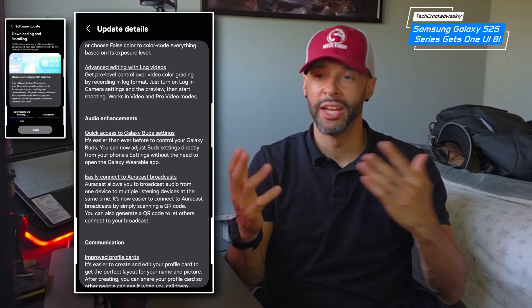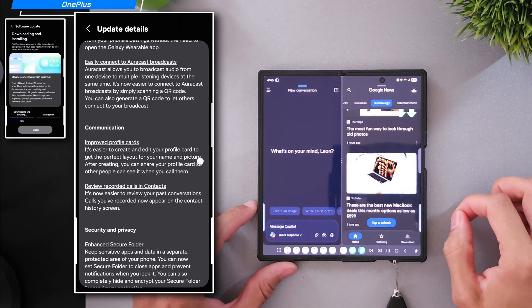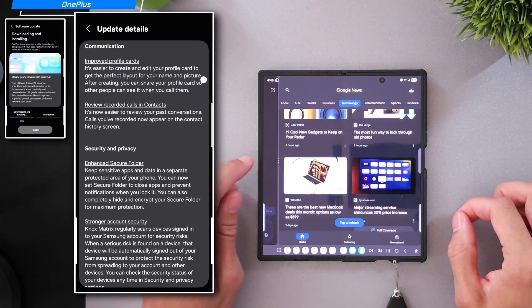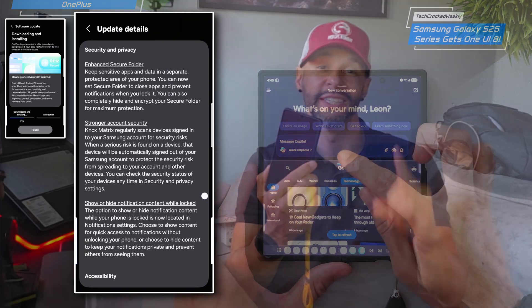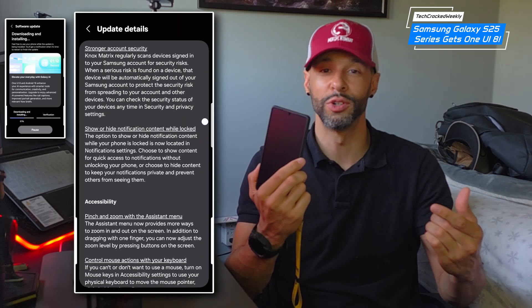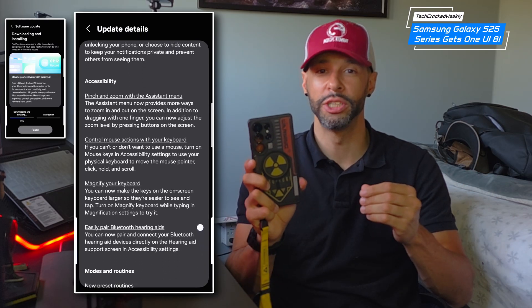First we're going to have enhanced split screen. I've already covered this feature on the Z Fold 7 as well as the S23 Ultra through the One UI 8 Beta, and now we have enhanced split screen on the S25 series. In fact, it is this feature that has allowed me to switch from the Z Fold 7 to the S25 Ultra without feeling like I'm making a compromise — and that's a pretty huge deal.